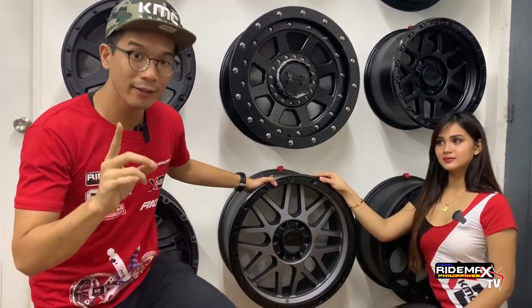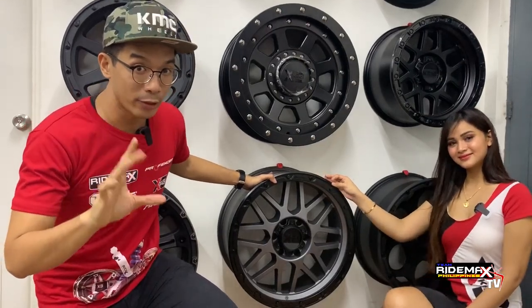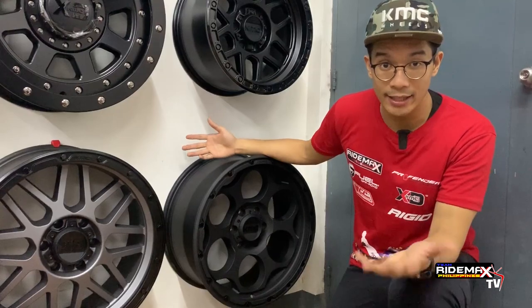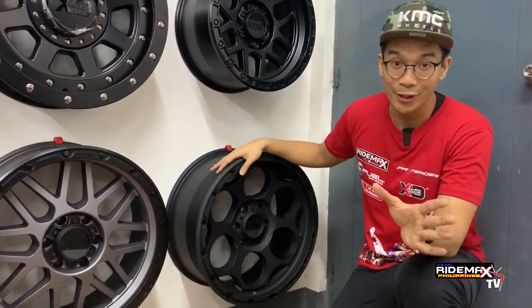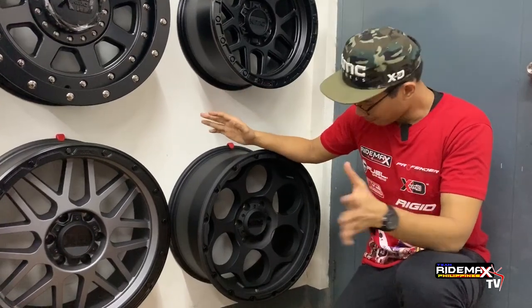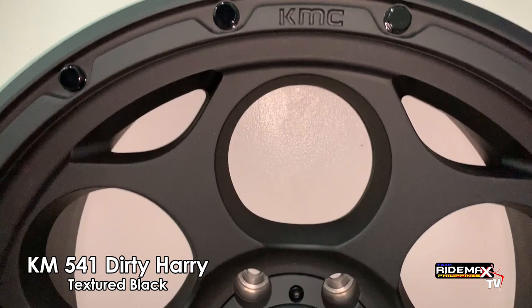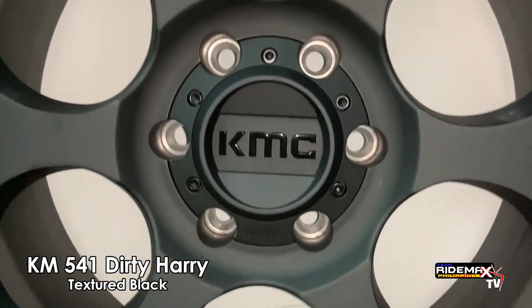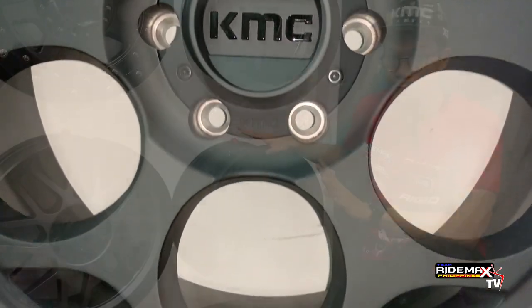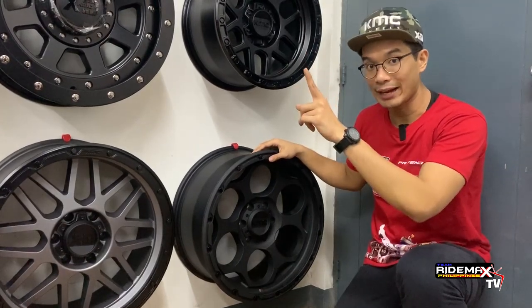We have another item here that could become a crowd favorite — something pretty new that we're showing you right now. This is our last design of the series: the KM541, also known as the Dirty Harry. It's got a textured black finish and the spokes are designed differently with a circular design. One of the cool things about this is that it is one of the newest releases — not yet on the website.